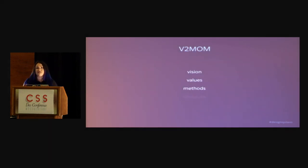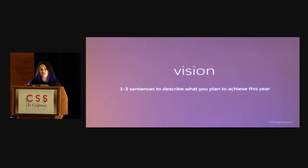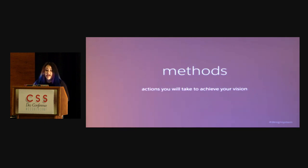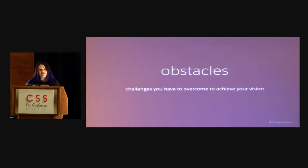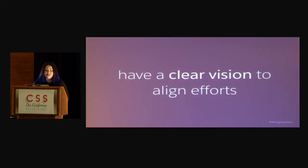The system that we use is called a V2MOM. It's basically vision, values, methods, obstacles, and metrics. As a company, every year we all come together and do this for what we want to achieve that year, and we also do this for all our projects. So our design system has a V2MOM written for it. The vision being one to three sentences describing what you plan to achieve. The values are guiding principles most important to you. The methods are the actions you'll take. The obstacles are challenges you have to overcome. And the measures are how you'll measure success for each method.